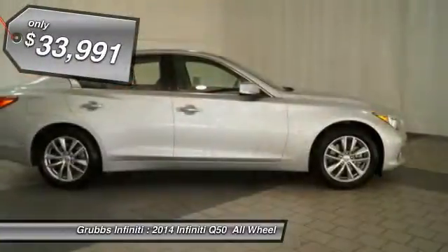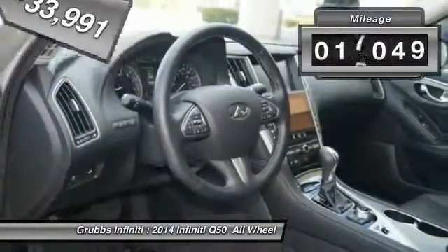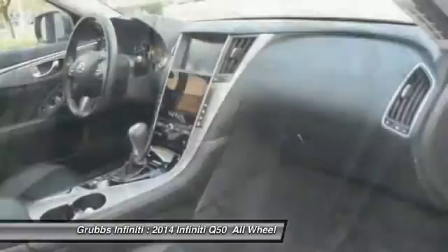And is priced below $35,000. This vehicle has less than 20,000 miles. This vehicle offers reliability and good looks at a great price. So come in and take a test drive today.